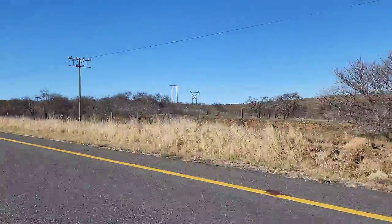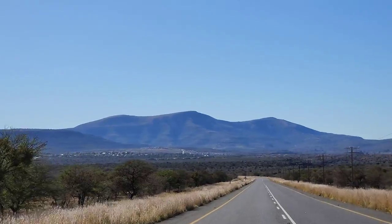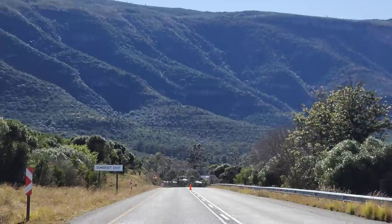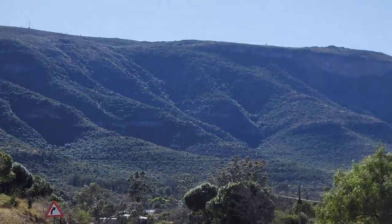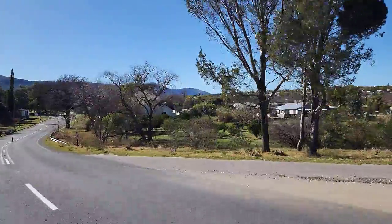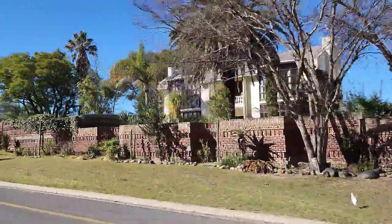I love it that the road is so quiet - we can just stop anywhere without really worrying. Our first glimpse of Somerset East. It looks pretty. Beautiful - so many trees. Look at the mountains. Check all those trees. Pretty awesome.